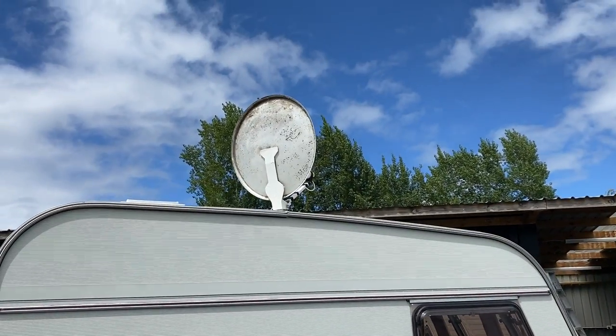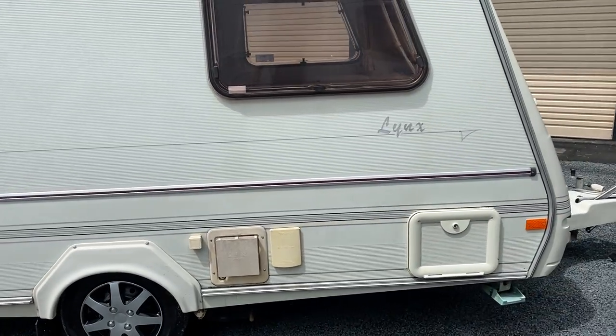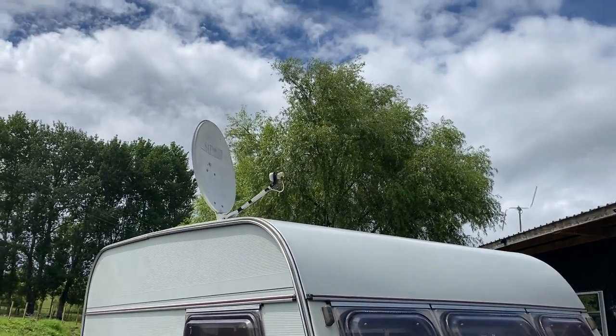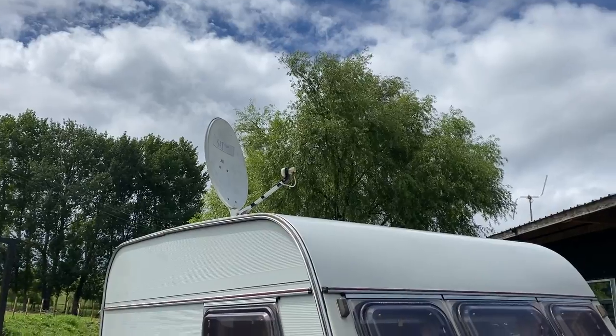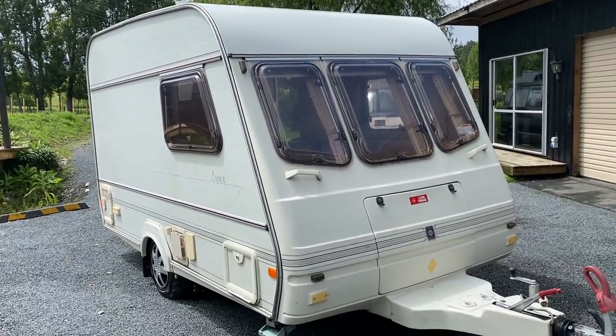It is also fitted with a satellite dish. I'm not 100% sure how it works, but it seems to have all the gear. It is a manual satellite finder, so the new owner is going to have to have fun with that.